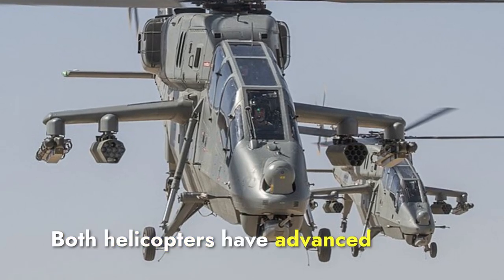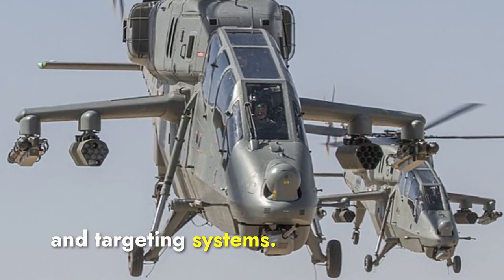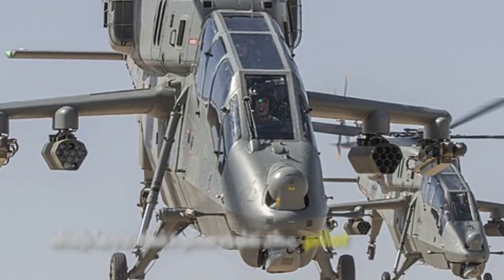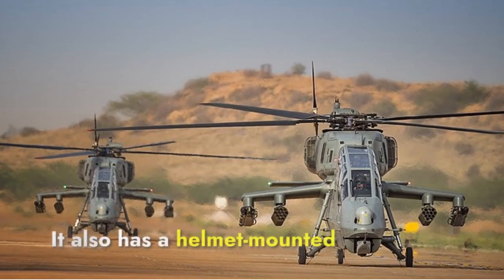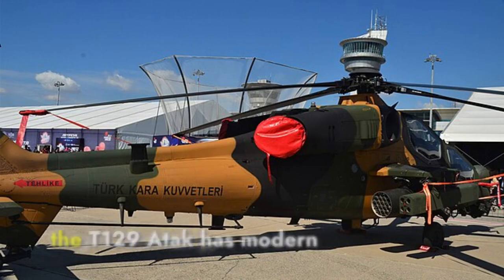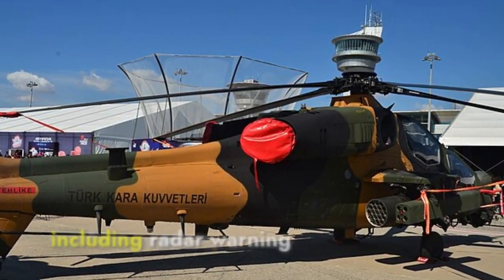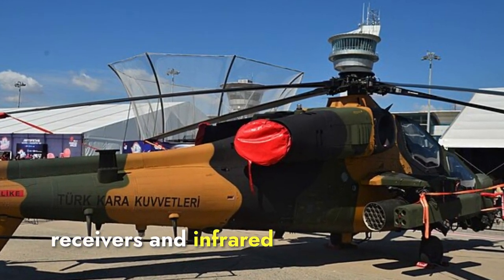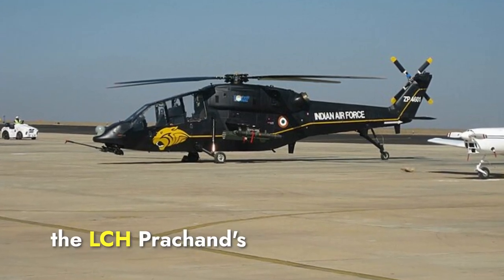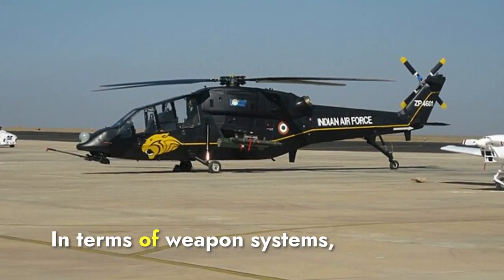Both helicopters have advanced avionics systems, including navigation, communication, and targeting systems. The LCH Prachand has a glass cockpit with multi-function displays and a helmet-mounted sight, allowing the pilot to aim weapons by looking at the target. The T-129 Atak has modern avionics and electronic warfare systems, including radar warning receivers and infrared countermeasures. The LCH Prachand's helmet-mounted sight gives it a slight edge in targeting efficiency.